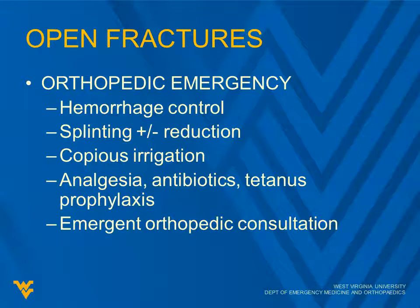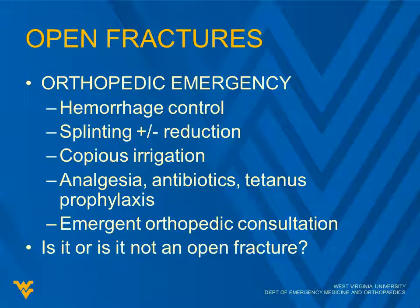Open fractures are an orthopedic emergency. There are a few orthopedic emergencies, and open fractures are definitely one of them. With every fracture you need to inspect and look for any lacerations around the fracture site. You want to address hemorrhage control, splinting, and plus or minus reduction — sometimes just splinting to keep it from moving. Copious irrigation is important, along with analgesia, antibiotics, and tetanus prophylaxis. This requires emergent orthopedic consultation.